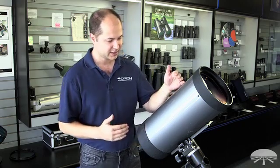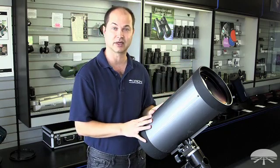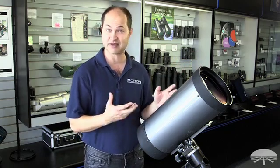What that means is, even though it looks nice and short, it's got a super long focal length. This thing has a 2,700-millimeter focal length, and for a 7-inch, that's very long — it's F15.